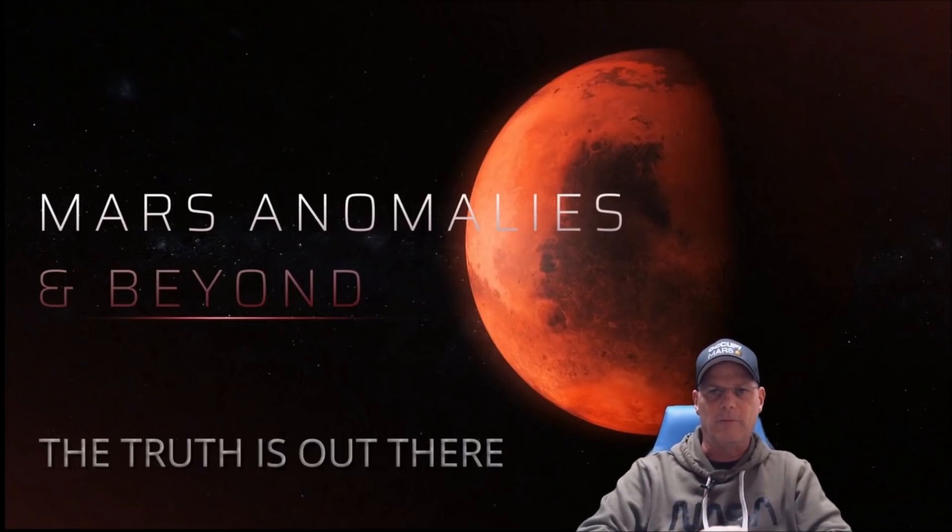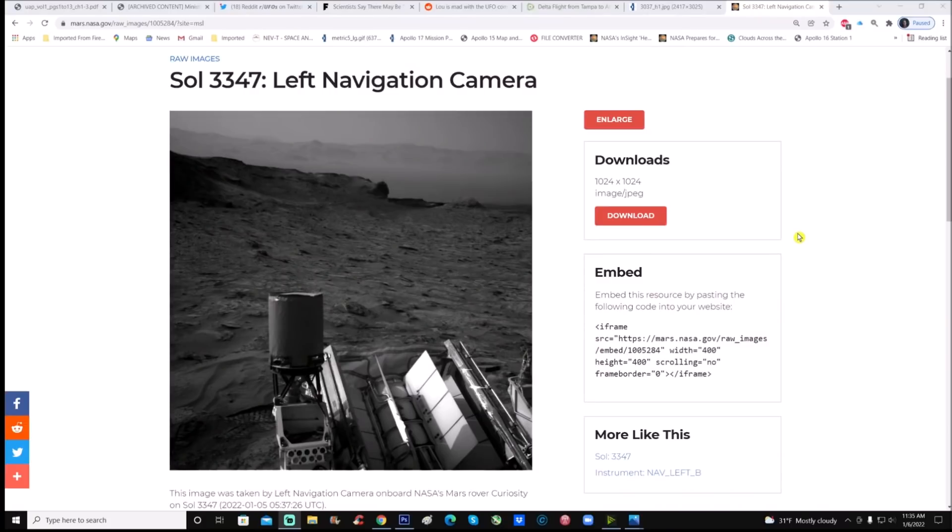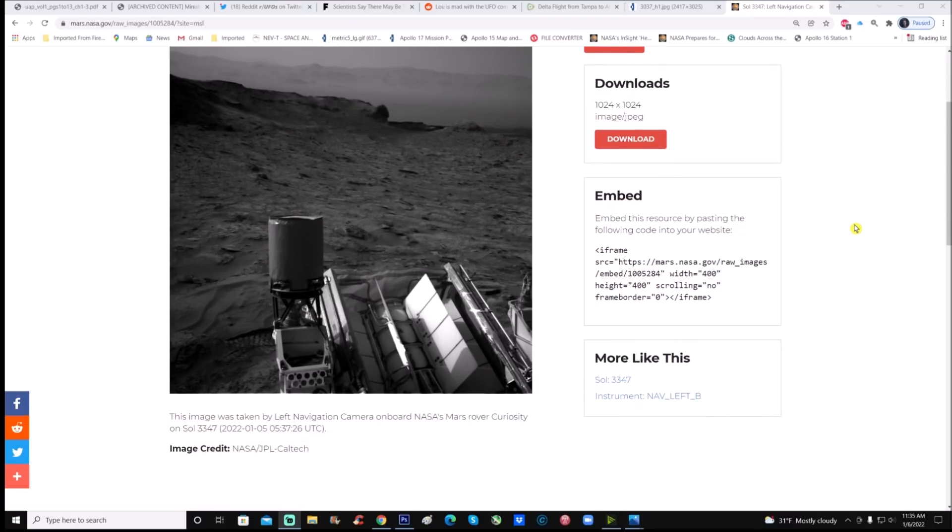Here's the photo — Sol 3347, taken by the left navigation camera on board NASA's Mars rover Curiosity. It says January 5th of this year, so it's two days after the photo we just analyzed. You can see the difference: it's darker, but it seemed to have a wider area. The photo we examined before didn't show the rover, yet we can see it in this one. Let's go right into Photoshop and analyze this.